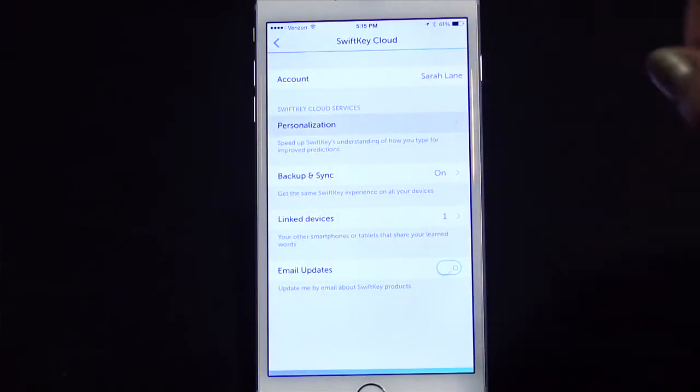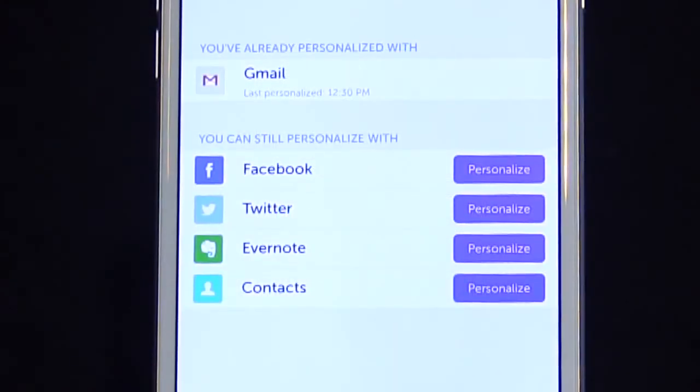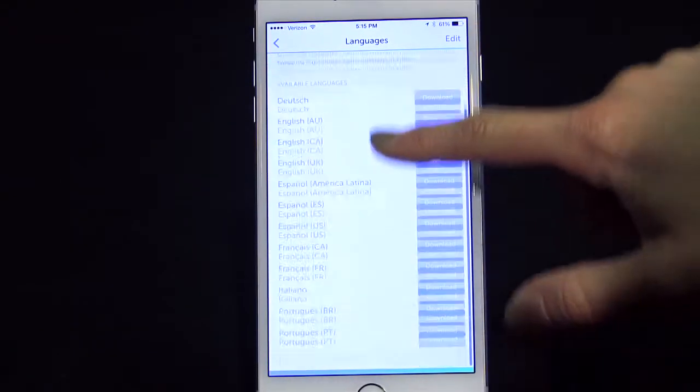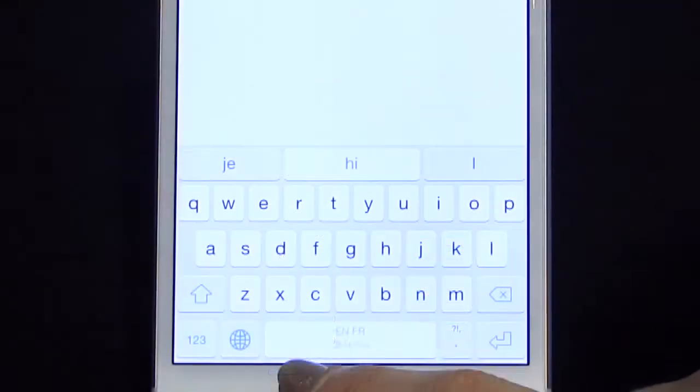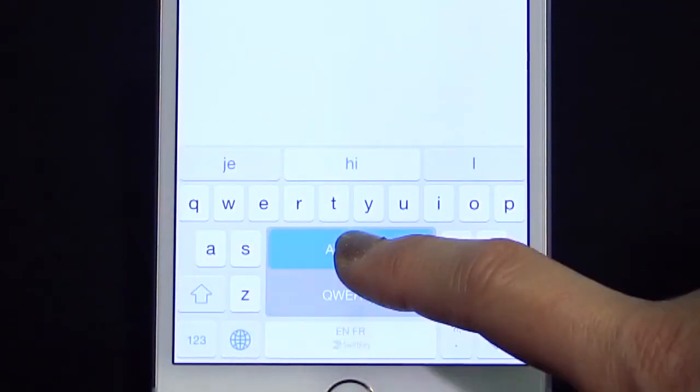You can also hook up SwiftKey to your Google, Facebook, Twitter, and Evernote accounts so it has a deeper history of how you already communicate and can predict words more accurately. Some people will be weirded out by this, and they have a point — you're putting trust in a company to have access to all your correspondence and not do anything bad with it. You have to go with your comfort level. SwiftKey also supports multiple languages, and the app is free.